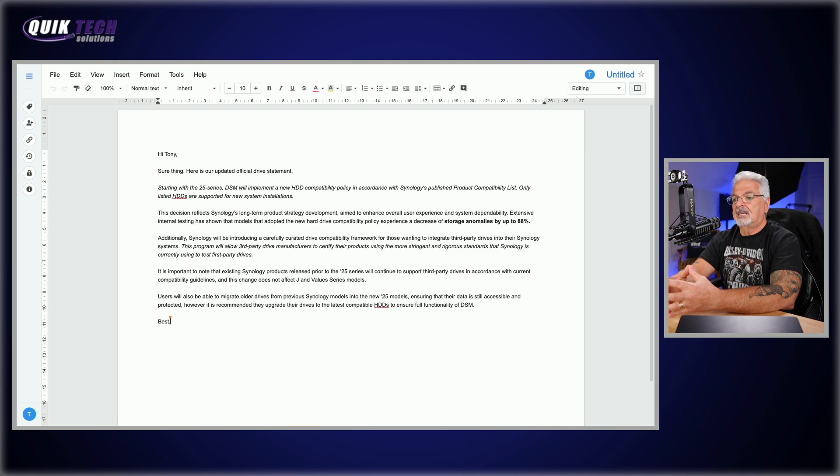Additionally, Synology will be introducing a carefully curated drive compatibility framework for those wanting to integrate third-party drives into their Synology systems. This program will allow third-party drive manufacturers to certify their products using the more stringent, rigorous standards that Synology is currently using to test first-party drives. It is important to note that existing Synology products released prior to the 25 series will continue to support third-party drives in accordance with current compatibility guidelines, and this change does not affect the J and value series models.